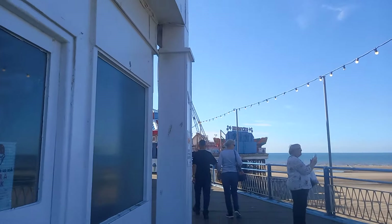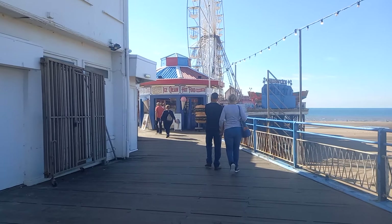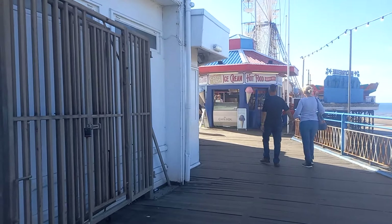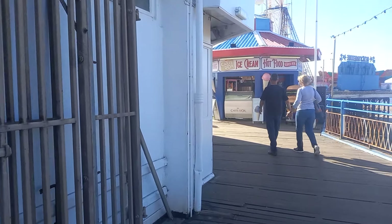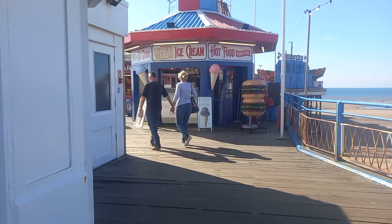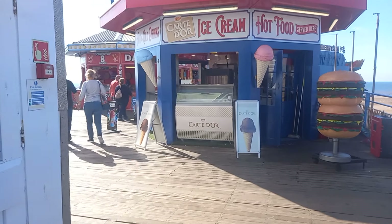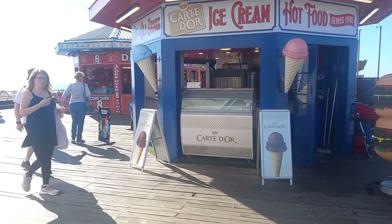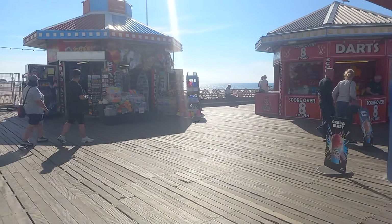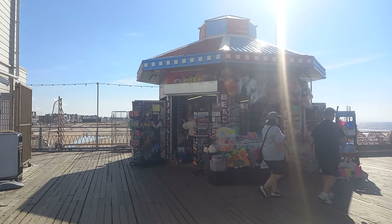The success of the North Pier prompted the formation of the Blackpool South Jetty Company. One year later, in 1864, impressed with the construction of Blackpool's North Pier, the company hired the same contractor, Richard Laidlaw and Son of Glasgow.